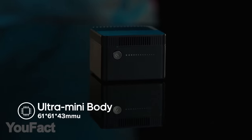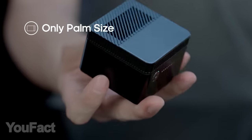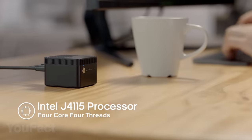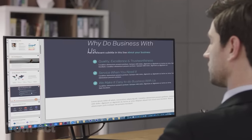In case you were wondering, this is exactly how small a 4K PC can get — it can easily fit in the palm of your hand. It can handle most of your daily tasks. It features a four-core Intel processor and UHD graphics, so it should be perfect for usual browsing or office apps.